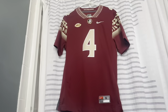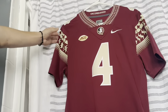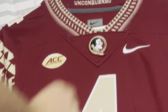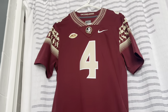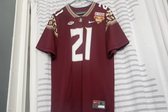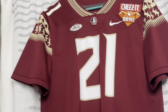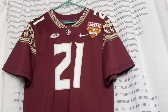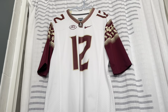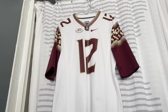The Noles rebranded into a design with a tribal pattern — this stitched version has 'Unconquered' at the top stitched on, with the ACC Football patch on the sleeve. This one is Dalvin Cook. Another garnet jersey but with white numbers and a white ACC patch — this one was from last year's Cheez-It Bowl in Orlando. Now we have the redesigned away white jersey with the same tribal pattern and the ACC patch.